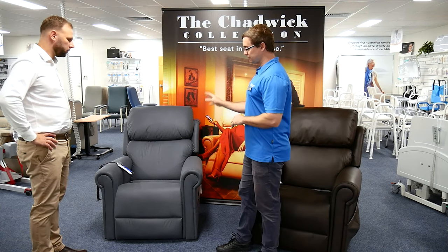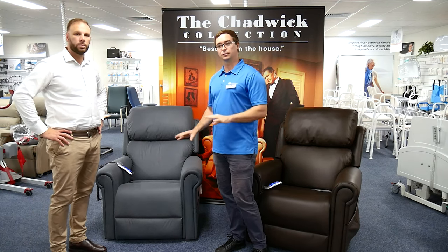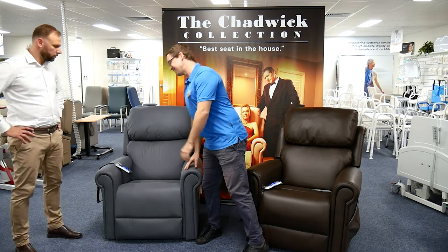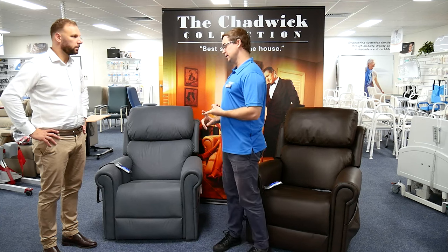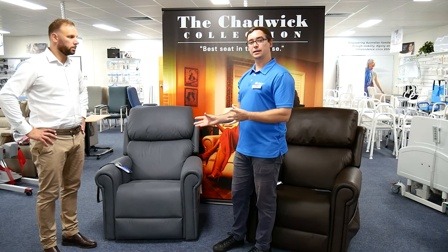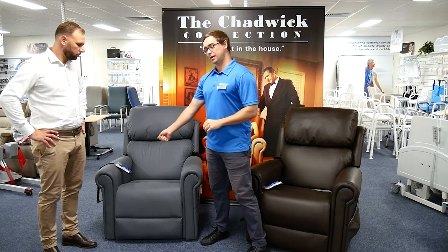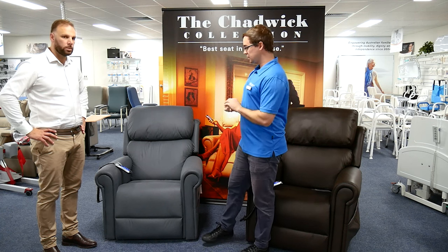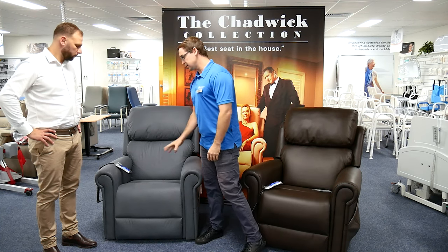Around fabric choice, we consider whether someone is living with continence concerns, and we may also think about overlays. The USB function, while it might seem minor, can be really beneficial — for example, someone may have a screen reader or vision reader that needs to be charged, making it a great feature for keeping another piece of assistive technology powered.